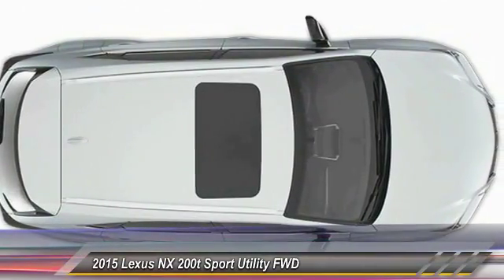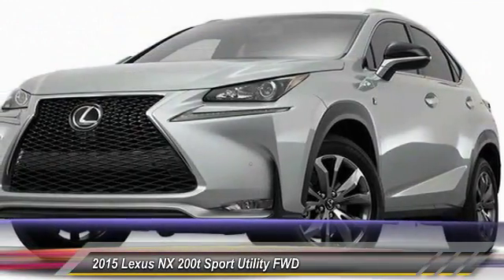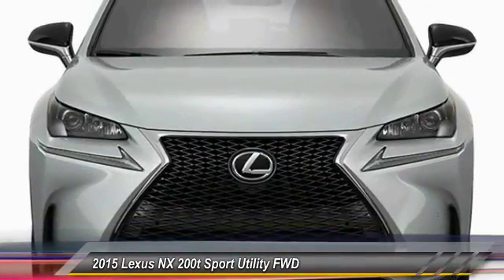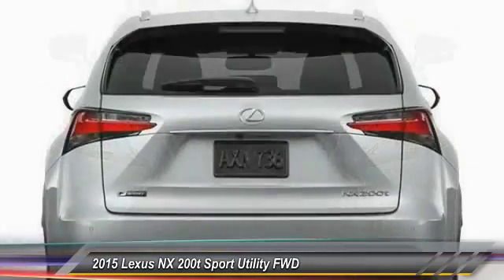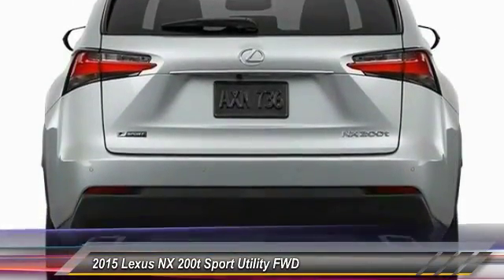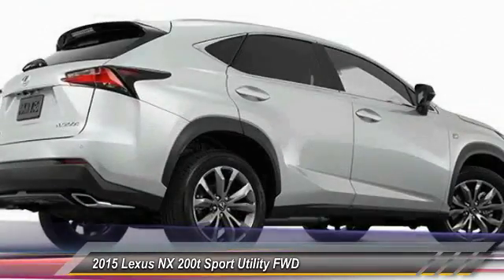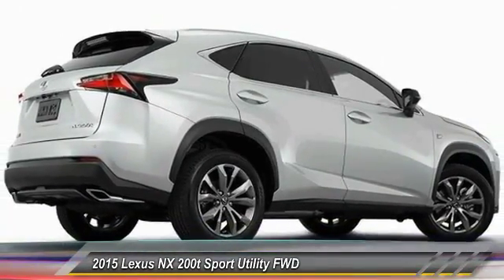This vehicle has less than 100 miles. Here are some of this vehicle's great options: stability control, traction control, anti-lock braking system, power passenger seat, backup camera, steering wheel audio controls, keyless entry, lane departure warning, Bluetooth, and leather-wrapped steering wheel.